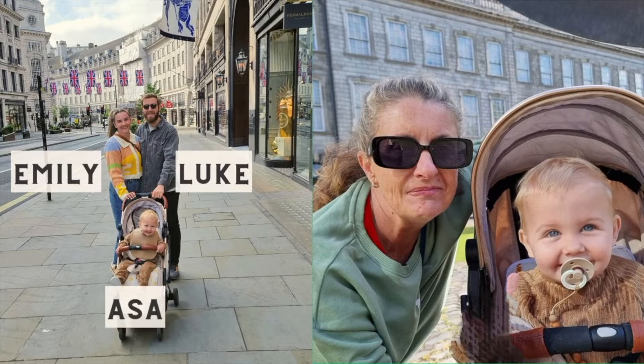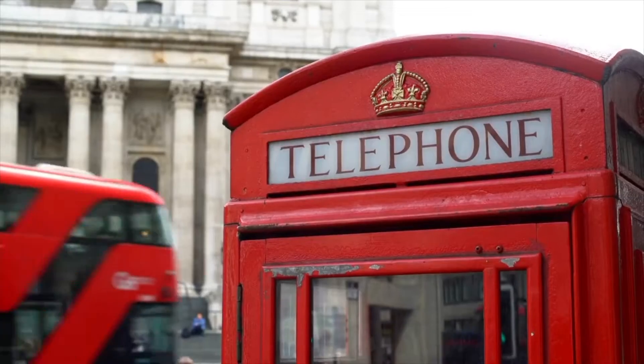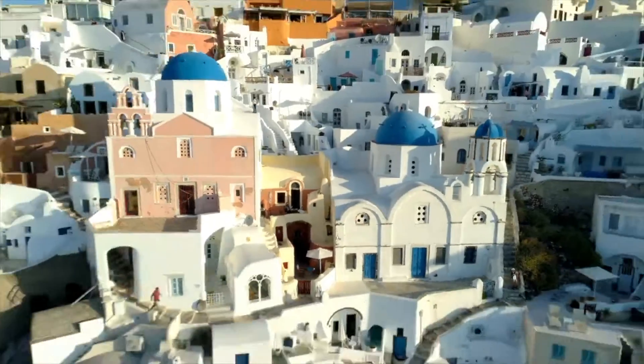Emily, Asa, and I, plus Nana, which is my mother-in-law, spent 25 days traveling across Europe. I'm going to be breaking down for you the flights, accommodation, and activity expenses on our 25-day trip, where we went across England, Ireland, Italy, and Greece.